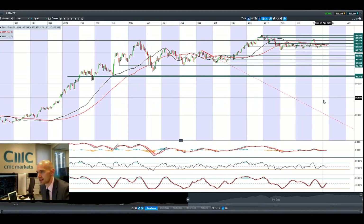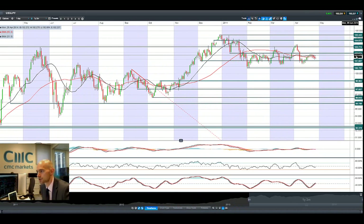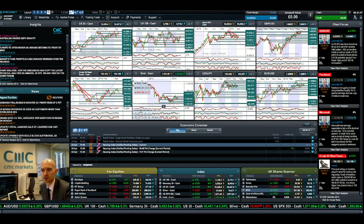Looking at USDJPY specifically, it is in the middle of its range right now and grinding lower. Potential resistance sits at 102.87 and potential support at 101.80, but nothing really to report there today.